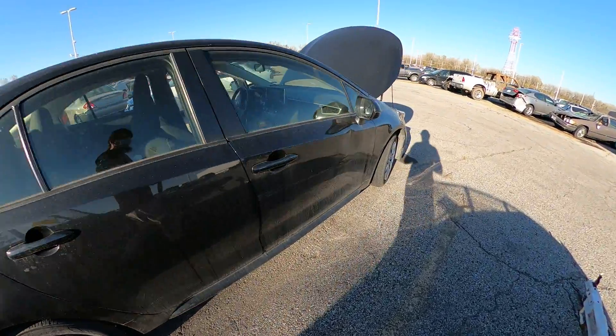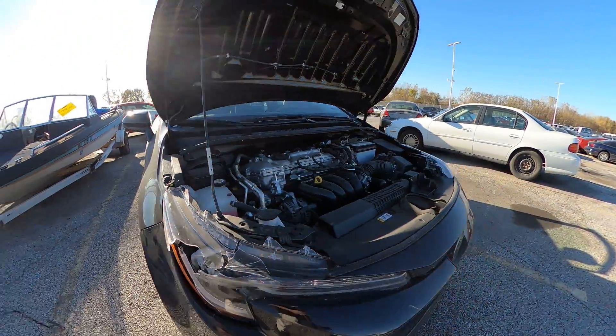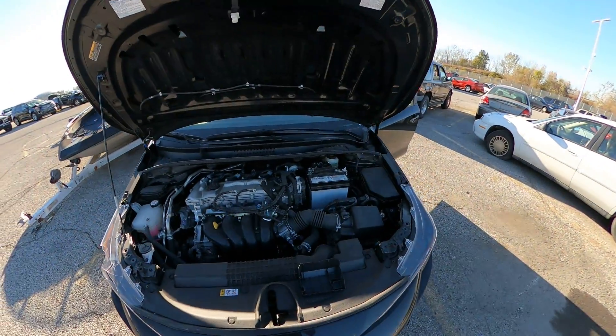No real damage — there's a little dent right there and then you got this cracked headlight. So there's your closer look, happy bidding.